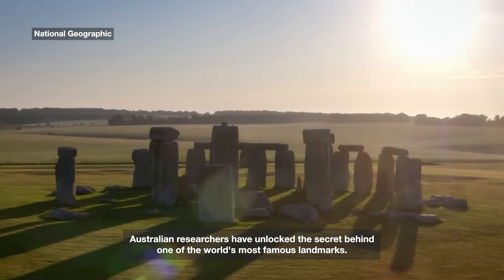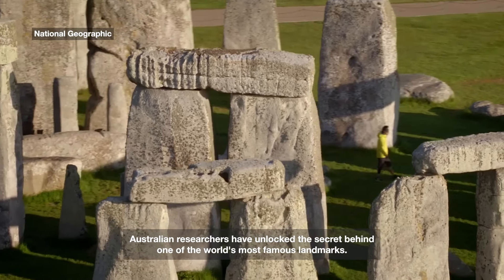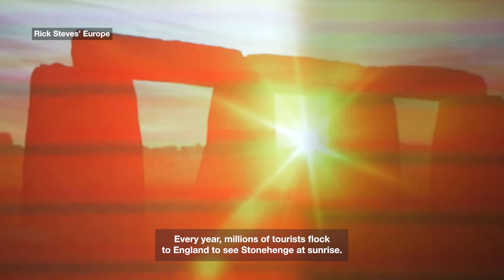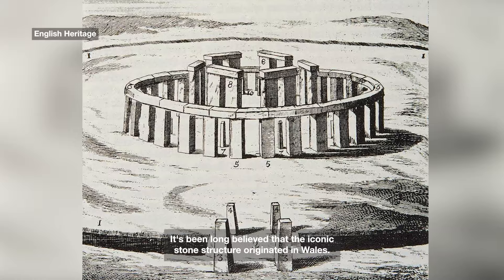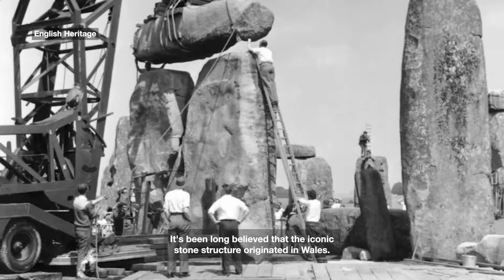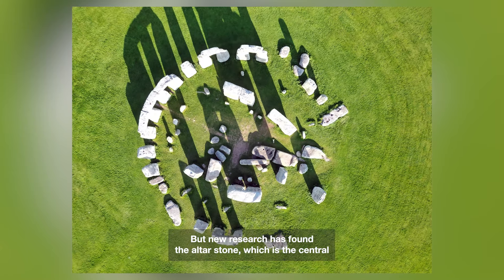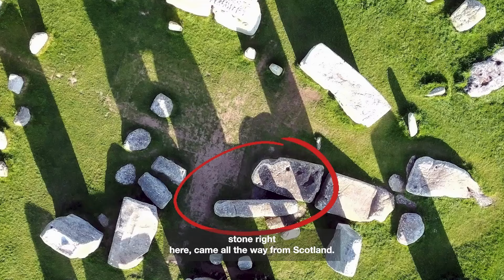Australian researchers have unlocked a secret behind one of the world's most famous landmarks. Every year, millions of tourists flock to England to see Stonehenge at sunrise. It's been long believed that the iconic stone structure originated in Wales, but new research found that the Alterstone — the central stone — came all the way from Scotland.